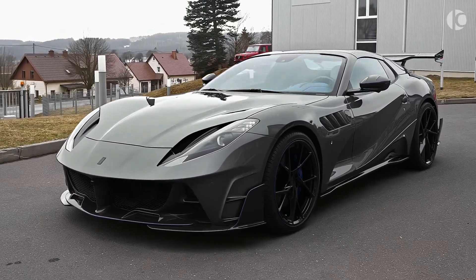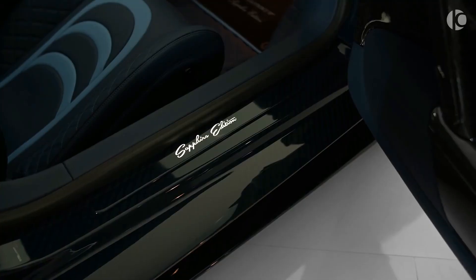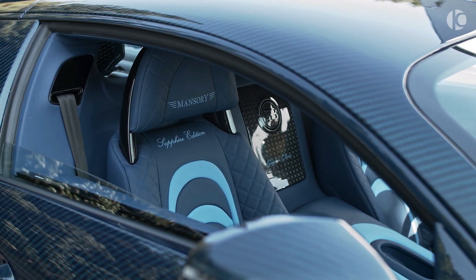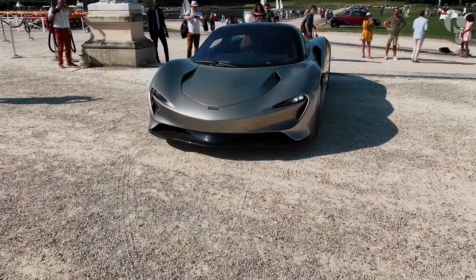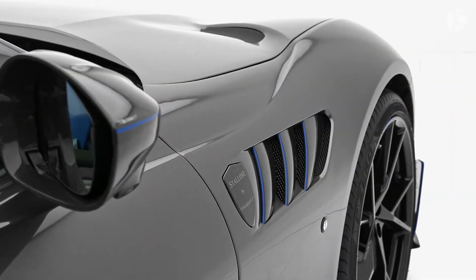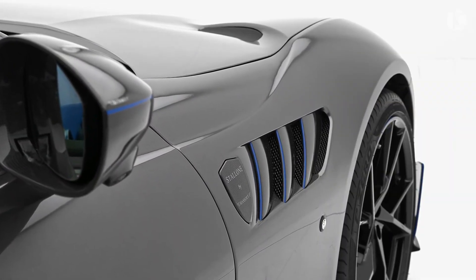Welcome to AutoAxel, your go-to source for all things automotive. In this video, we're showcasing the top 5 most beautiful supercars ever made. From sleek lines to eye-catching colors, these cars are the epitome of elegance and style. Buckle up and get ready to be amazed as we take you on a journey through the world of automotive beauty.